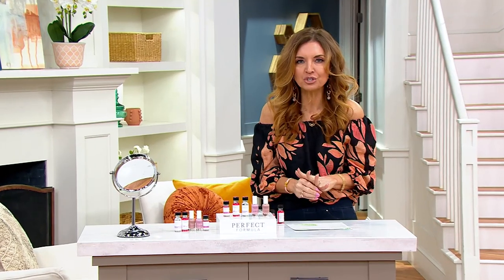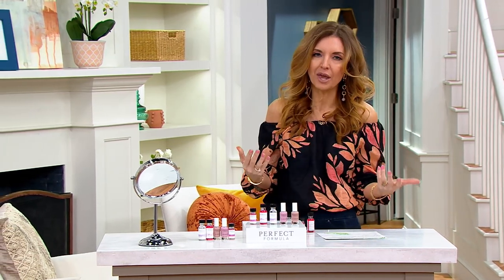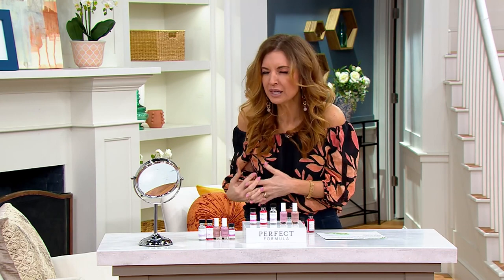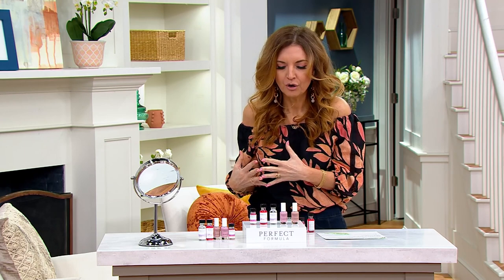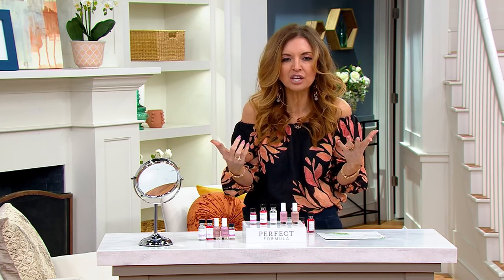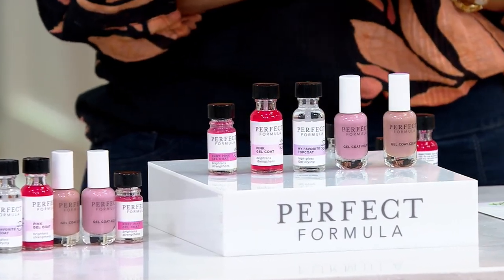Actually five bottles, if you don't mind, because we're giving you five of the Perfect Formula nail treatments for $32.98. Let me lay on the bad news — we're already halfway through the show, the price expires at the end of the show. Why did we keep this under wraps until now? Because we don't have a ton of these. So if you want to pick up for like $6 and change each item in this kit with free shipping and handling, now is the time.